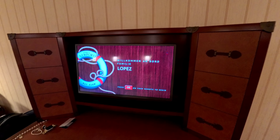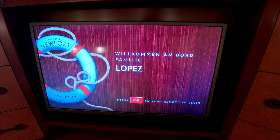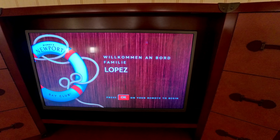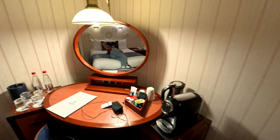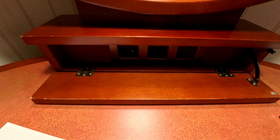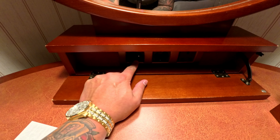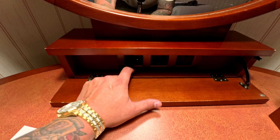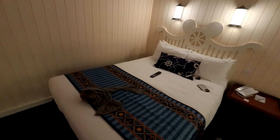Alright guys, so Michelle said hey let's watch some TV, and as soon as I turned it on it says 'Welcome Aboard Lopez' — which I can safely assume says 'Welcome Aboard, Lopez Family' — and that's pretty cool. One thing I wanted to point out: for your charging devices you're going to need the European plug. They do not have American plugs, so just in case you are staying over here, you're going to have to buy that exchange plug. You've got two outlets there and then right over here you have another one.